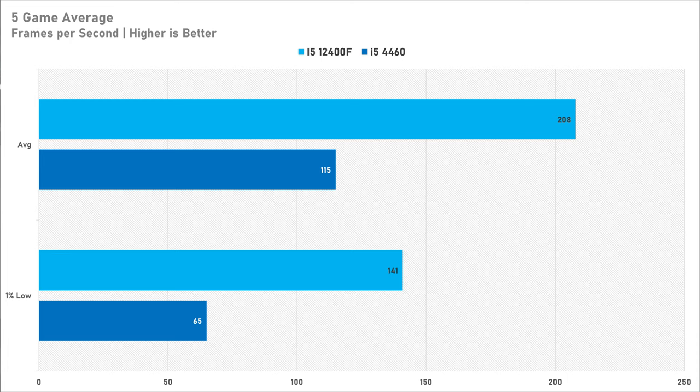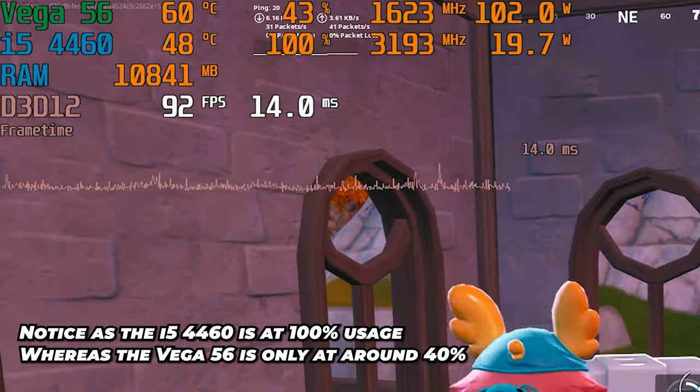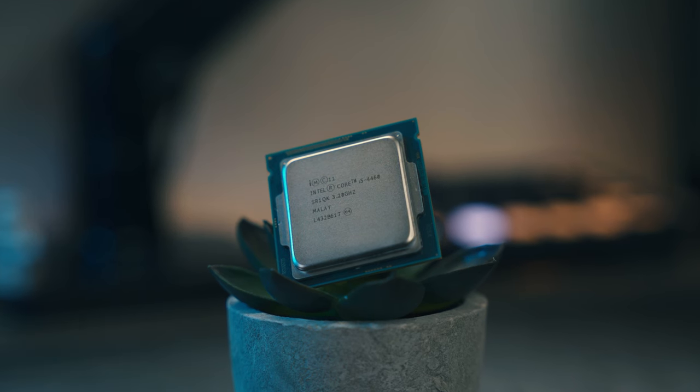This Haswell CPU has actually impressed me quite a lot. I was under the assumption that four threads was simply not enough for modern gaming, which may be partially true — across the five games tested, the modern i5-12400F increased average fps by 87 percent, and the one percent lows more than doubled, increasing by an astonishing 117 percent over the 4460. This means the i5-4460 was absolutely holding back the Vega 56 in basically every game. The one that suffered the least from the CPU bottleneck was surprisingly Cyberpunk, and Fortnite was even playable on a four-thread CPU, which is quite surprising given that Unreal Engine 5 can saturate at least eight threads.